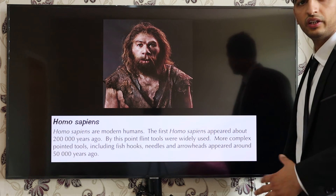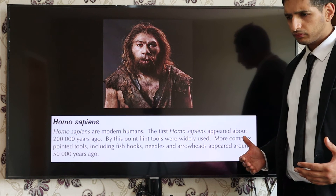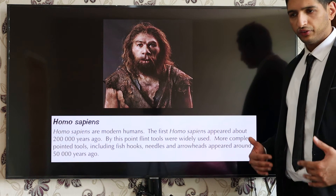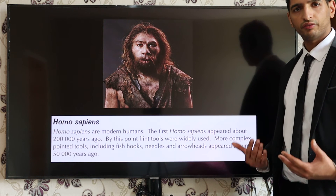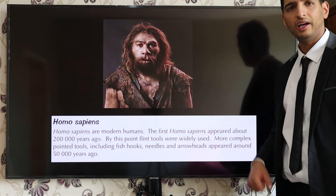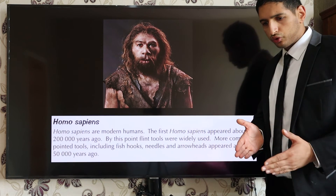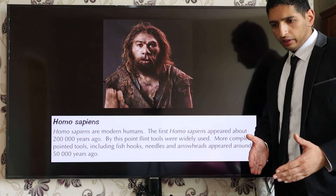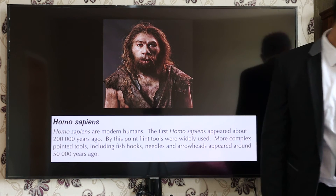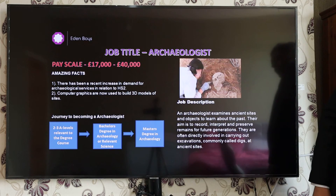Finally, Homo sapiens had even sharper tools — needles, arrowheads, and fish hooks — really taking hunting to another level. To out-evolve your predecessors, you've got to be able to survive; you've got to have survival of the fittest. Homo sapiens were far more suited to living than Homo habilis were with the little rocks they had.